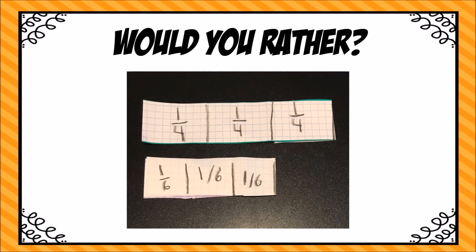Let's take a look. I'm using my fraction strips here and I can see that, yes, three-fourths is bigger than three-sixths. The fourths are bigger because it only takes four pieces to make that whole egg versus the sixths — it takes six pieces to build that whole egg, so those sixth-size pieces would be smaller.